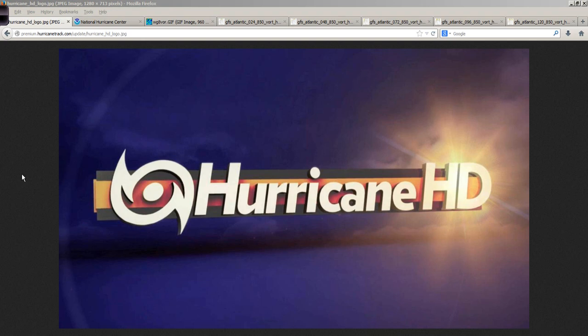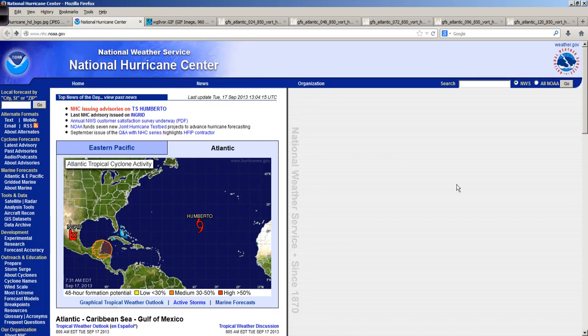Good morning. Mark Sett of HurricaneTrack.com here with your Hurricane Pro and HD video blog for the 17th of September 2013. Hope you're having a good Tuesday morning. Taking a look at what we've got out here in the Atlantic Basin today, a few things to talk about.